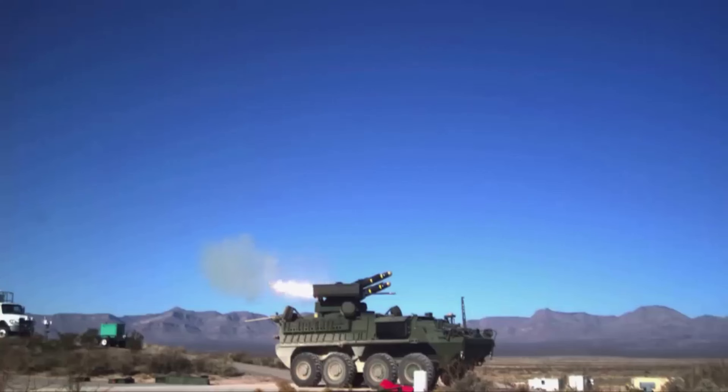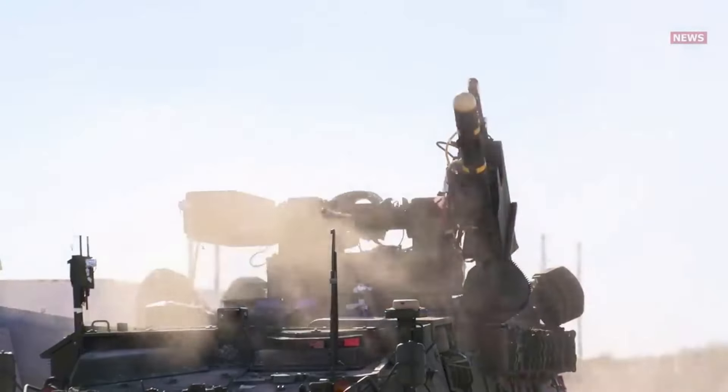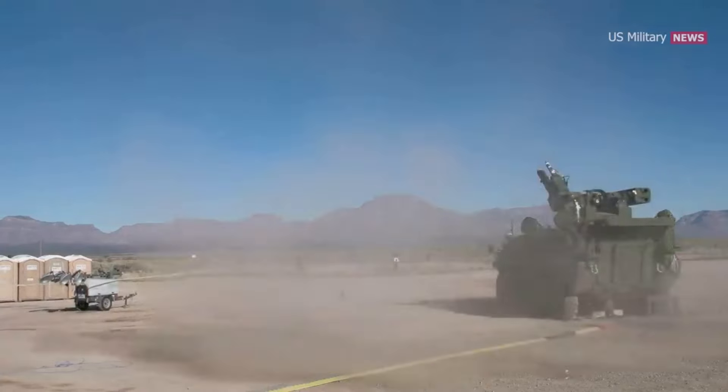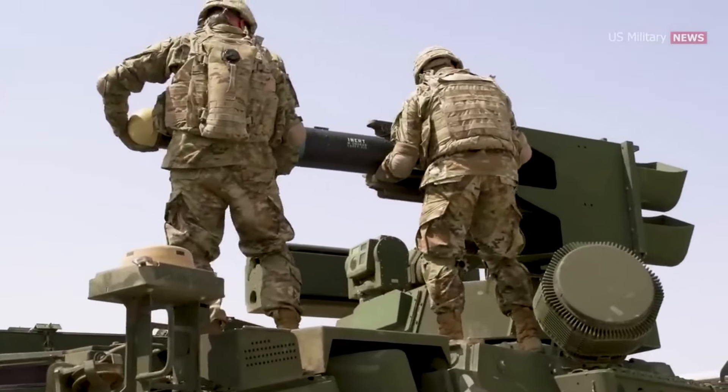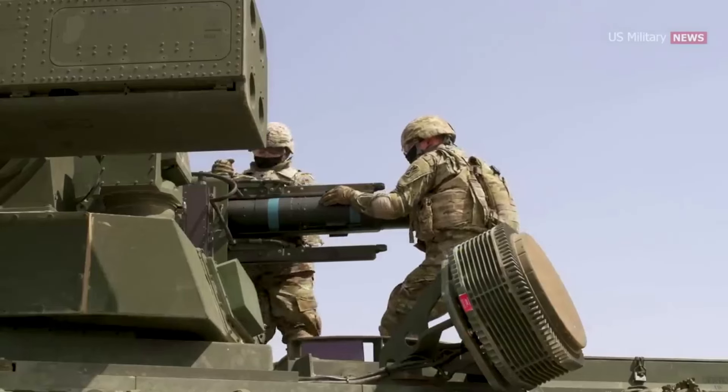The United States has conducted the first active testing of the new M-SHORAD air defense system. The installation is based on the Stryker infantry fighting vehicle. It boasts a FIM-92 Stinger launcher, as on the Avenger SAM, as well as two AGM-114L Longbow Hellfire missiles.